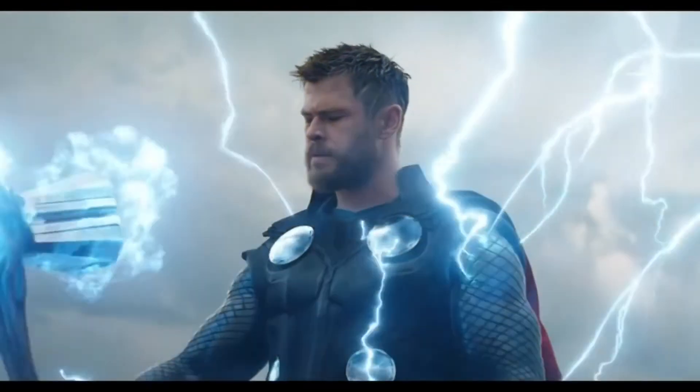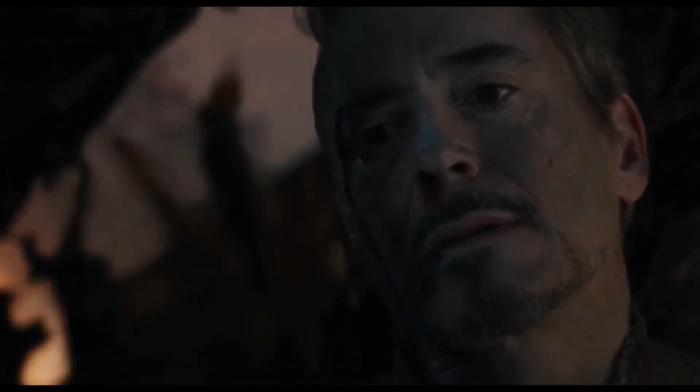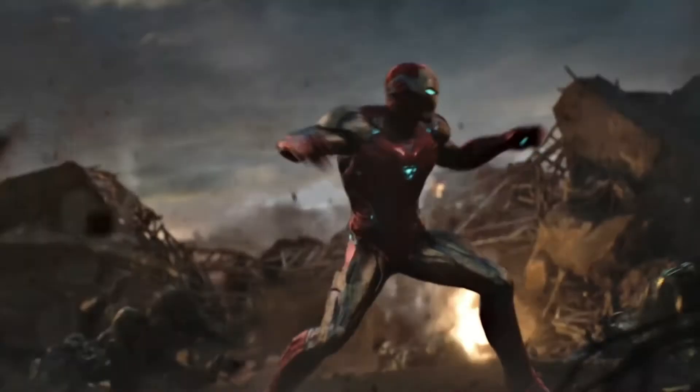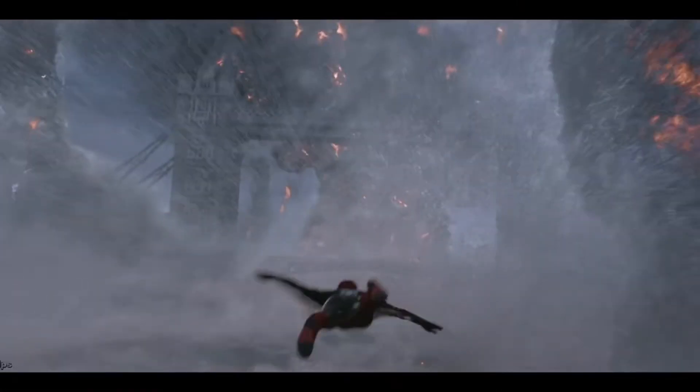Probably the most awaited movie in the history of superhero movies was Avengers Endgame, which came out in 2019. The most emotional moment was when we lost Iron Man. He inspired so many of us to be the best version of ourselves, protect the people we love, and also really made us want to be superheroes.